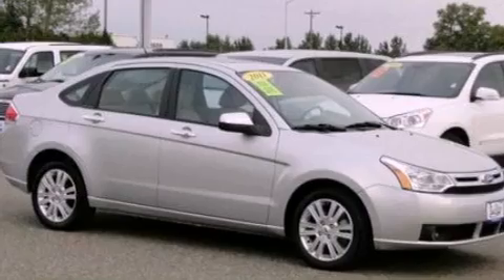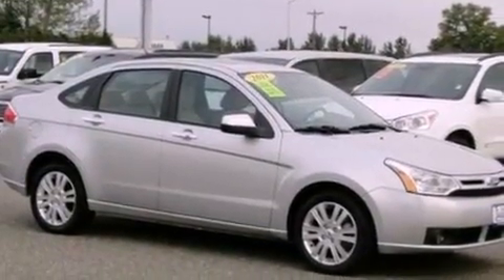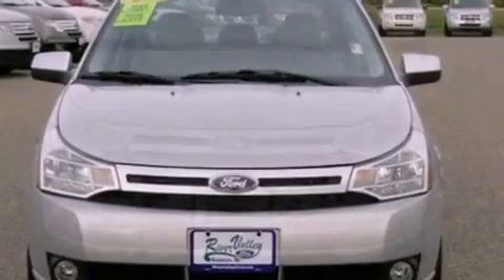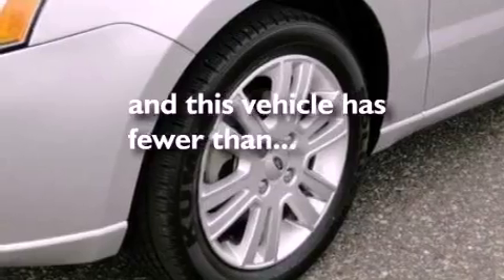The following features are also included: air conditioning, cruise control, heated side view mirrors, leather seats, a four-wheel independent suspension, a security system, privacy glass, an anti-lock braking system, a keyless entry system, and this vehicle has less than 29,000 miles.